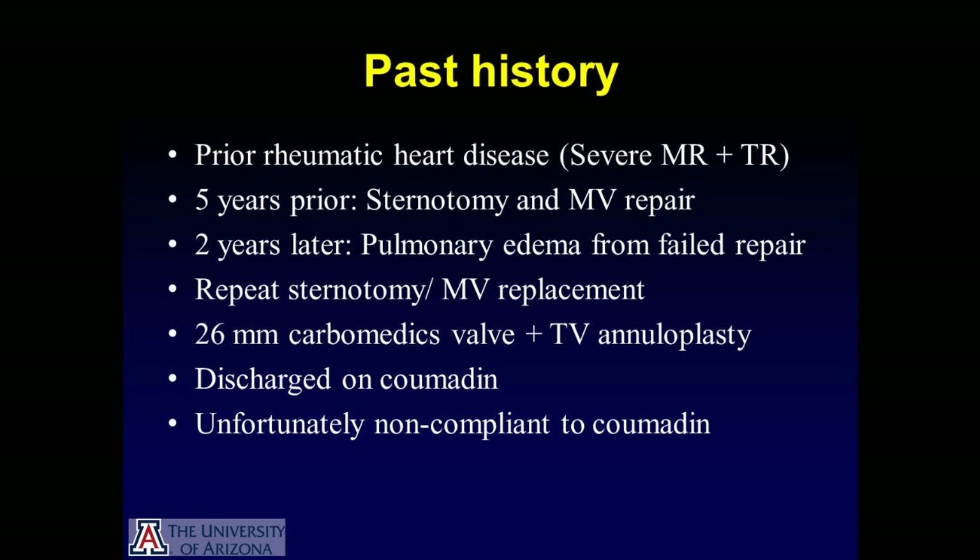Unfortunately, two years later, she presented to an outside institution with acute pulmonary edema, presumably from a failed mitral repair. At that institution, she underwent a repeat sternotomy and had mitral valve replacement with a 26-millimeter CarboMedics valve, along with a tricuspid valve ring annuloplasty.